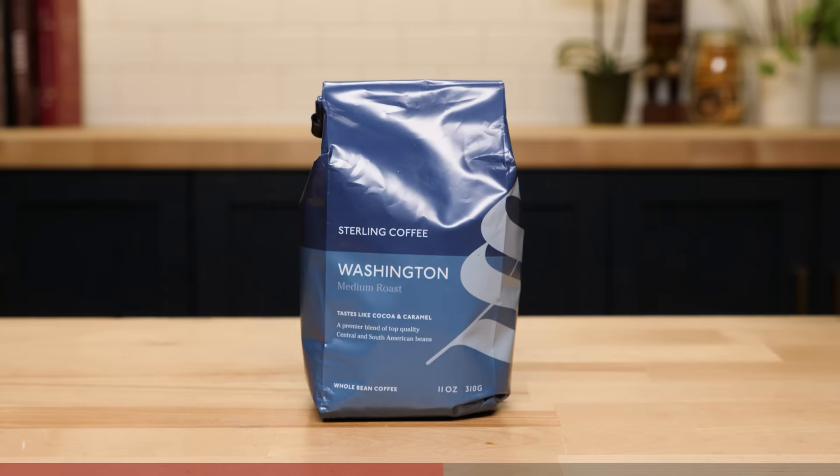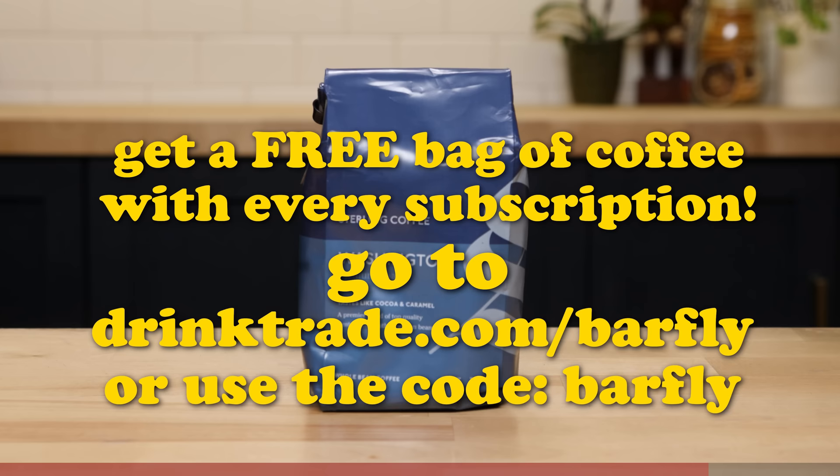Enter Trade. Trade is a coffee subscription service that pairs you up with some of the best roasters in the country to give you some of the best coffee in the country. You can completely customize your experience to get as much or as little coffee as you want. You're also supporting some mom-and-pop businesses making quality coffee, and of course, it's a very easy way to support us. Go to drinktrade.com/barfly to get a free bag of coffee with your subscription.